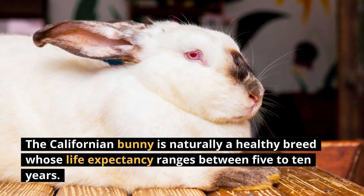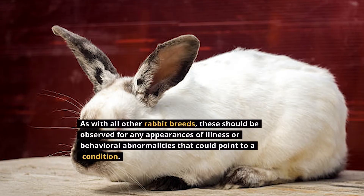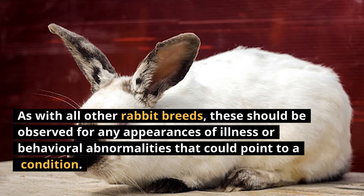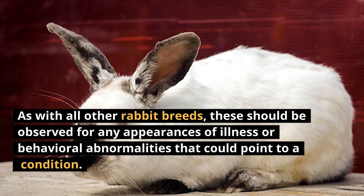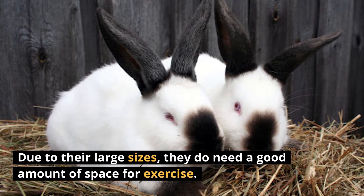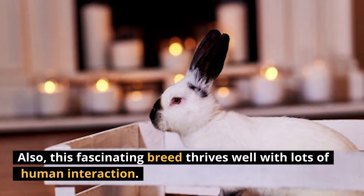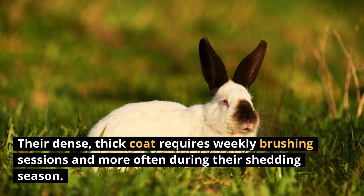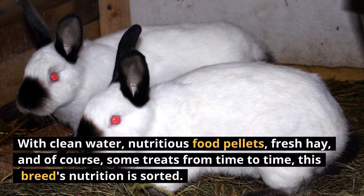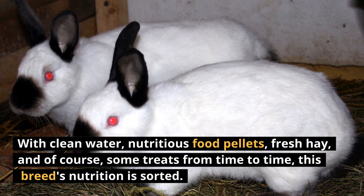The Californian bunny is naturally a healthy breed whose life expectancy ranges between 5 to 10 years. As with all other rabbit breeds, they should be observed for any appearances of illness or behavioral abnormalities that could point to a condition. Due to their large size, they do need a good amount of space for exercise. This fascinating breed also thrives well with lots of human interaction. Their dense, thick coat requires weekly brushing sessions and more often during the shedding season. With clean water, nutritious food pellets, fresh hay, and occasional treats, this breed's nutritional needs are well met.